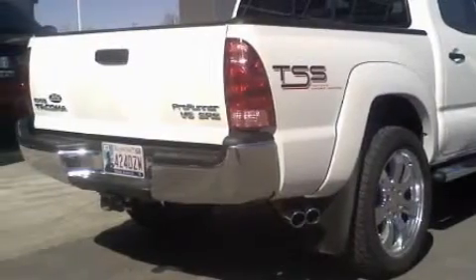This truck has had only one owner and it qualifies for the Carfax buyback guarantee. Stop by today and test drive this truck for yourself.